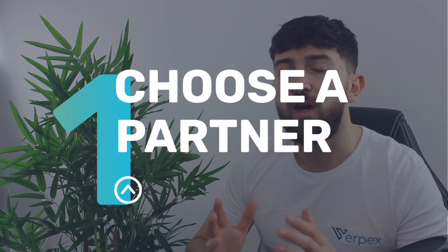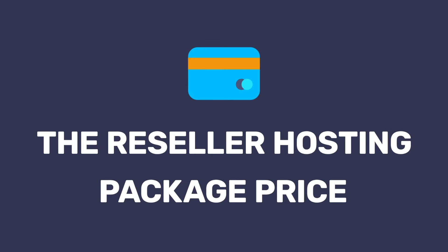Step one is to choose the right hosting partner. When deciding who to rent server space from, there are a few things you'll want to consider. Firstly, the price of the reseller hosting package — this will help you determine whether you can turn a profit with your web hosting business.